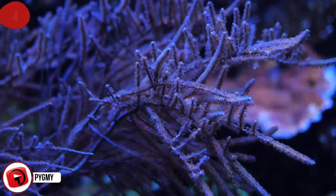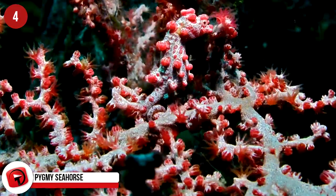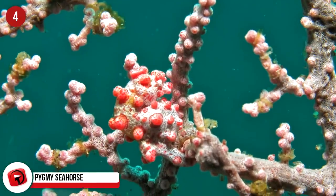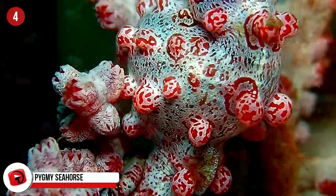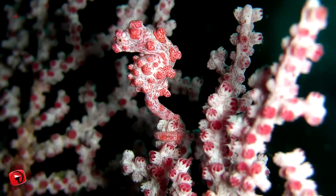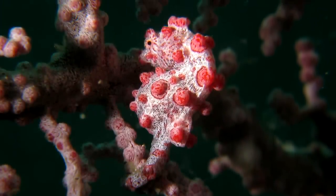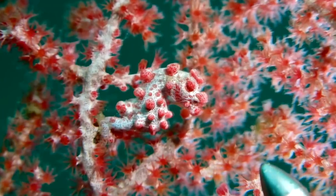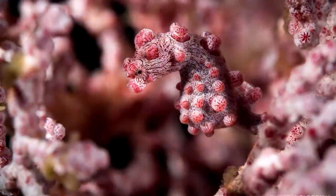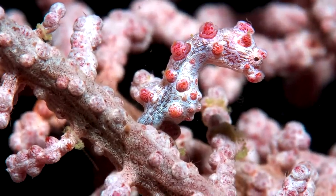Pygmy seahorses live off the coast of Southeast Asia within the Coral Triangle, with experts listing at least seven different types. Each of them is a different color or combination of colors, masquerading as the varied terrain under the sea. They only grow to about 0.79 inches in height. Pygmy seahorses spend their whole lives attached to the same type of coral by grabbing on with their tail, then matching the color and even the texture of their bodies to that of the coral.